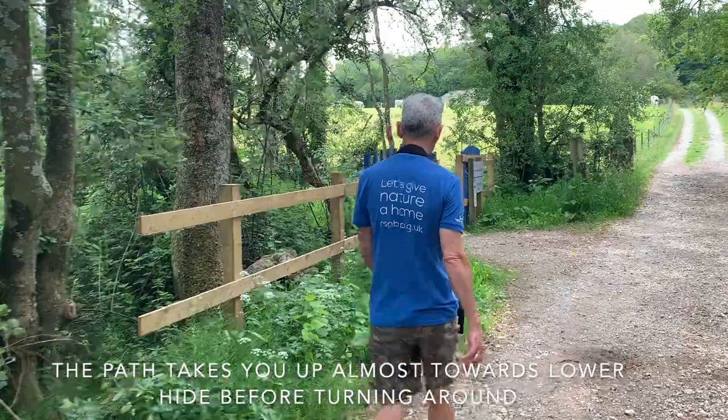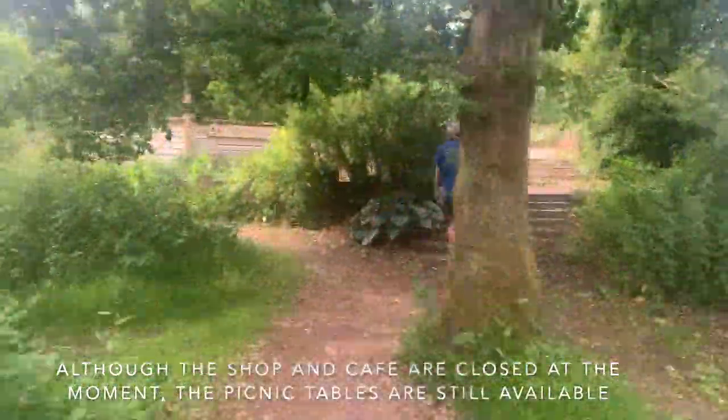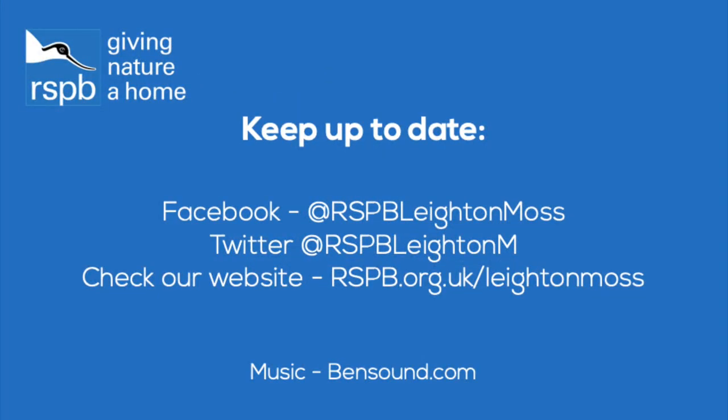The path takes you up almost towards lower hide before turning around. Although the shop and cafe are closed at the moment, the picnic tables are still available. The best way to keep up to date is on our social media channels. We hope to see you soon!